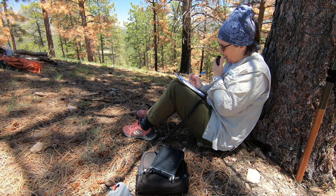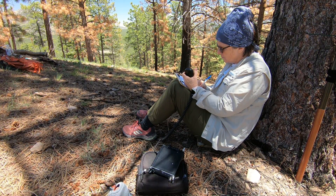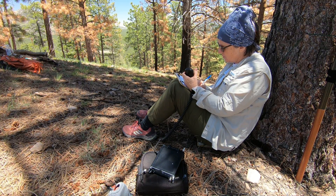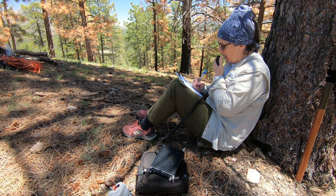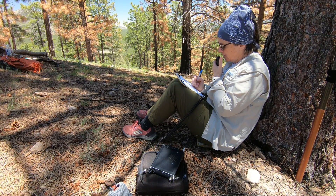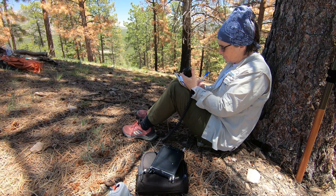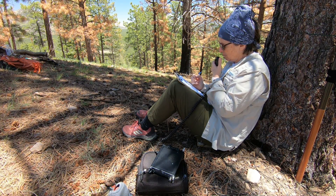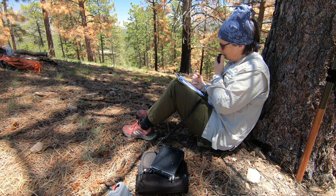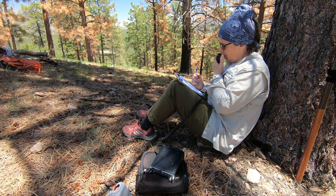QSL, I've got your reference. Thank you for the summit-to-summit, good luck. Thanks for the contact, 73.